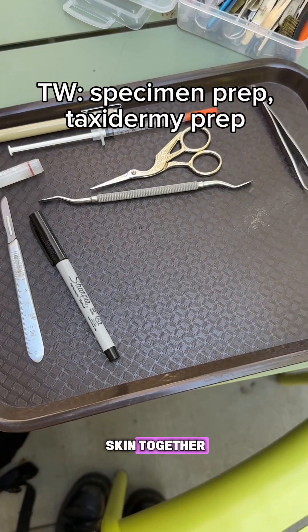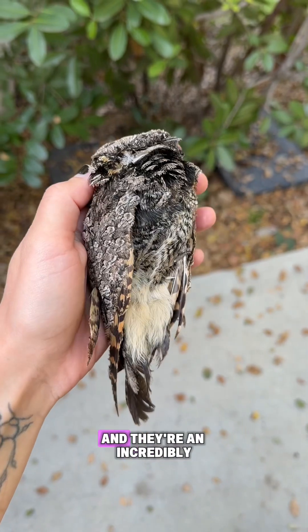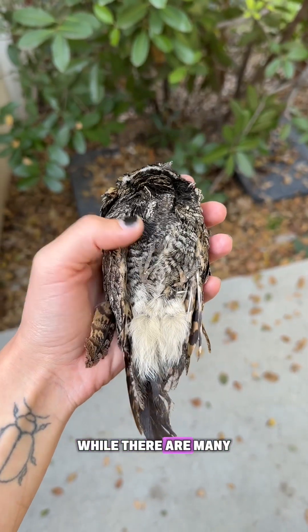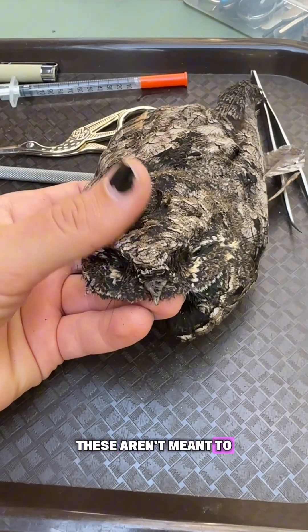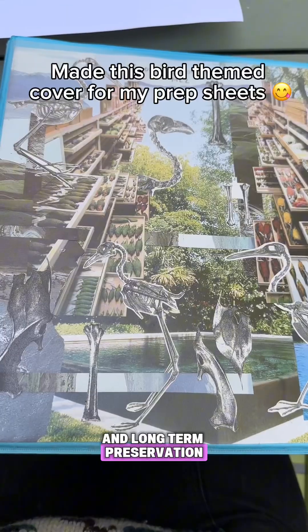Let's make a study skin together. Study skins aren't taxidermy but they are taxidermy adjacent, and they're an incredibly important part of the scientific community. While there are many different types of specimens used in biology, the kind I work on are bird study skins. These aren't meant to look alive but rather for research, education, and long-term preservation.